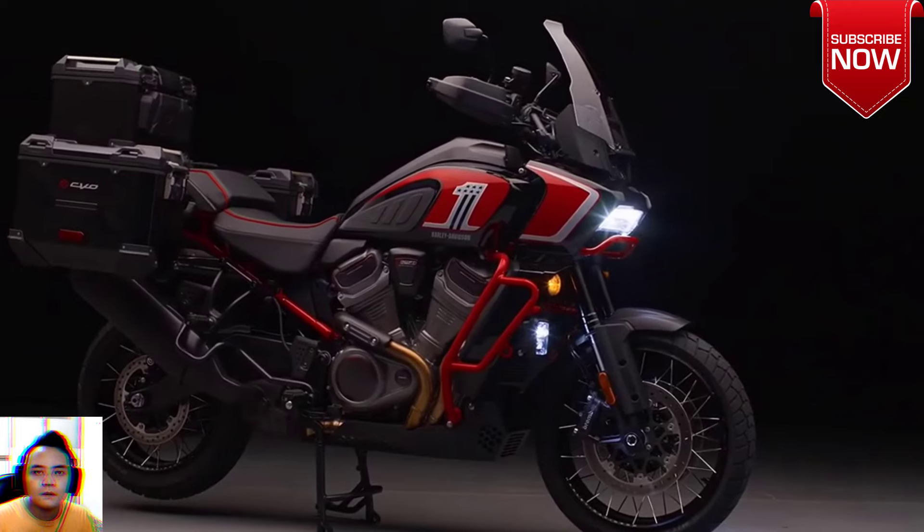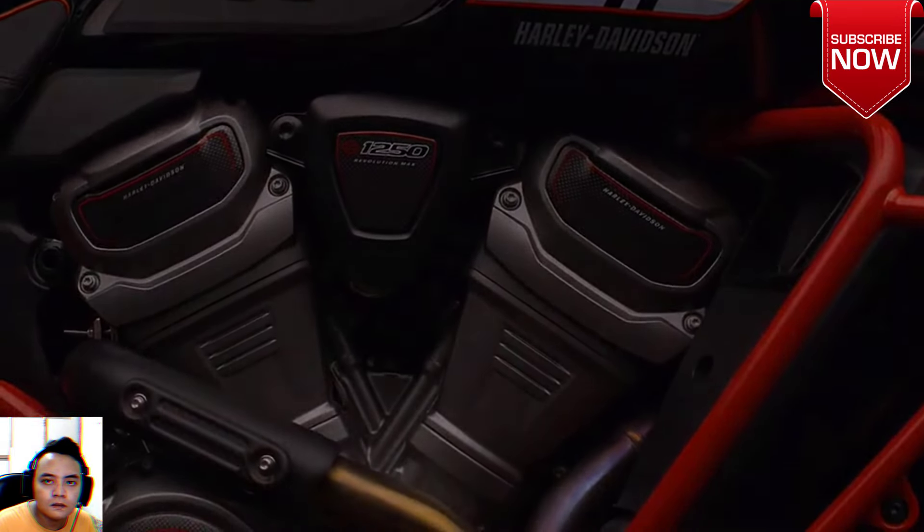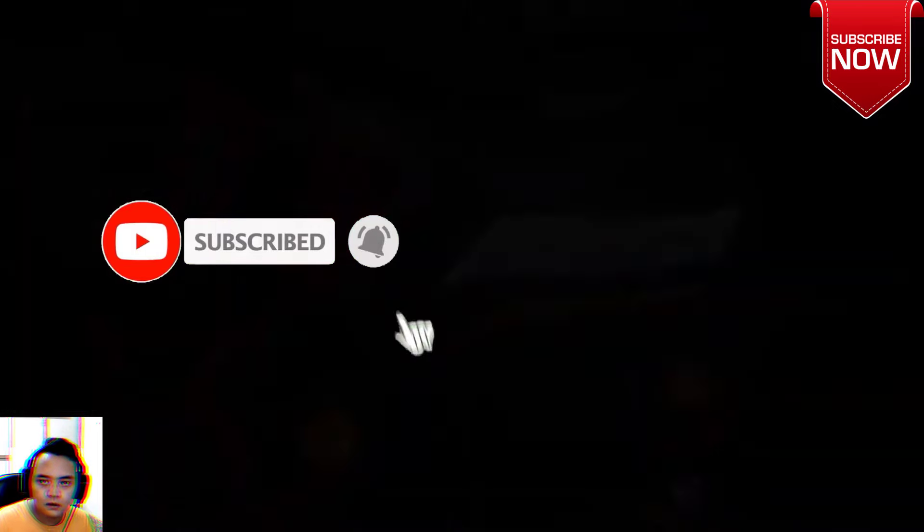For 2024, Harley-Davidson is introducing the CVO Panamerica, a fully optioned, fully loaded version of its big bore adventure tourer, complete with flashy custom paint that screams: this may be an adventure bike, but it's definitely still a Harley-Davidson — just in case you needed reminding.